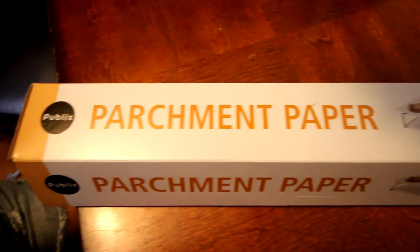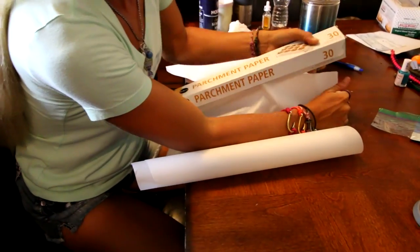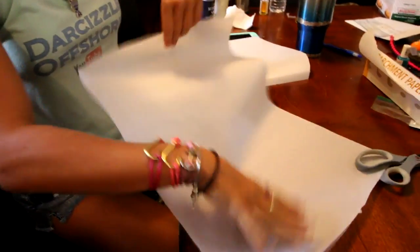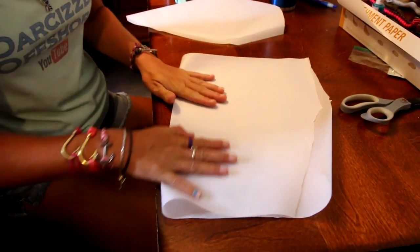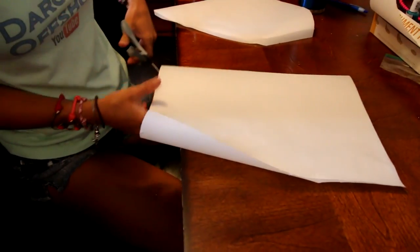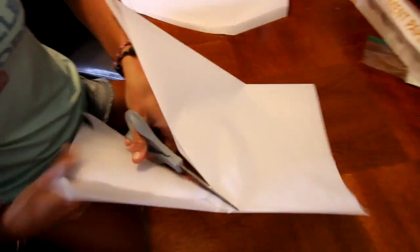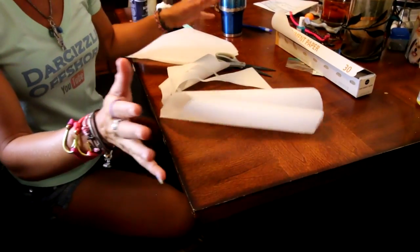Before we get the fish out of the fridge, we want to make sure we have everything prepared, so we need to prepare our paper. This is parchment paper — standard paper from the grocery store. I'd say cut it probably at least a foot and a half long. Now what you do is fold it in half, and then after you fold it in half, you're going to cut the paper into the shape of a heart — just like you would in elementary school. The fish is going to lay in the middle here.